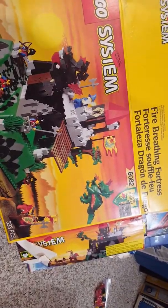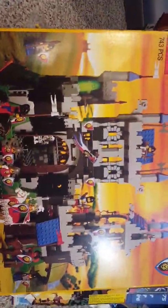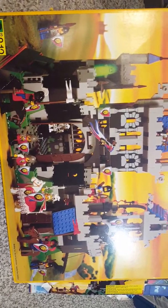And one of my top castles — the classic Royal Knights, set 6090. This is a good one. You get the glow-in-the-dark ghosts, lots of minifigures, and the chrome sword. It's a really good one.